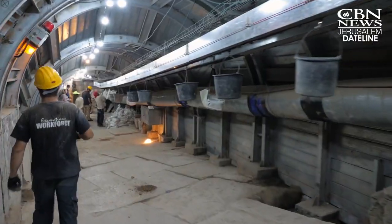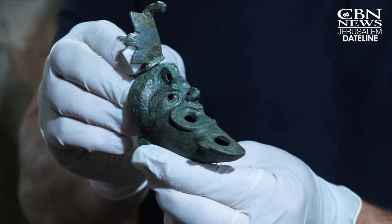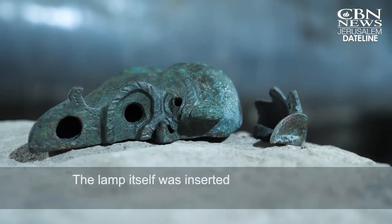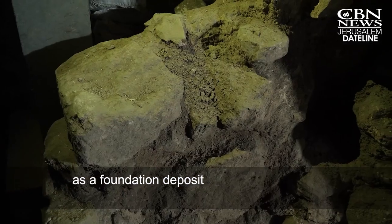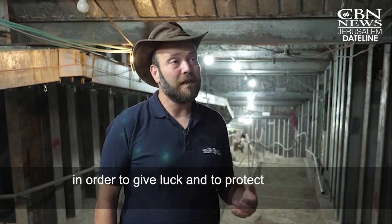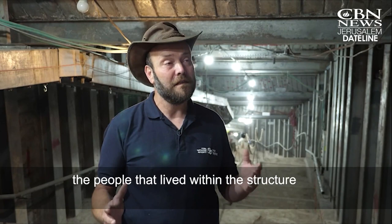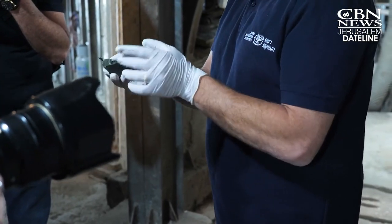Israel Antiquities Authority archaeologist Ari Levy, who leads the excavation along the pilgrims' path, said the half lamp is shaped like a grotesque face and is cut in half. The lamp itself was inserted into the wall of the structure as a foundation deposit in order to give luck and to protect the structure itself and the people that lived within the structure.